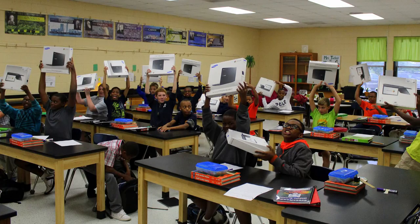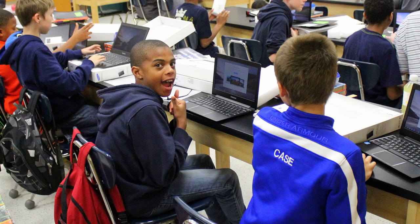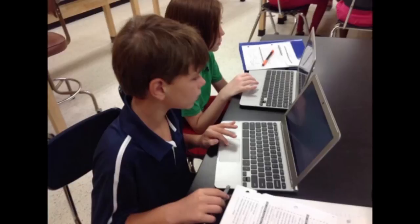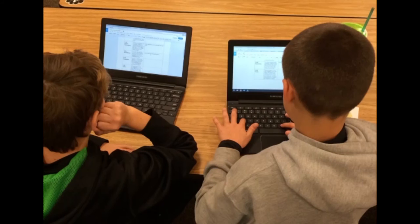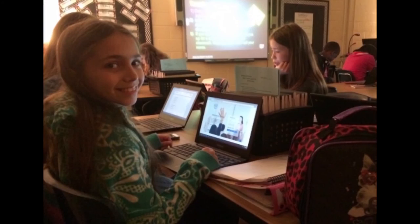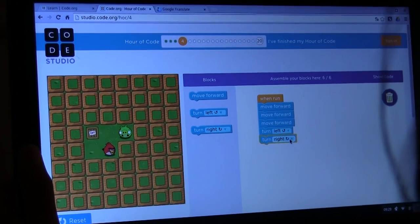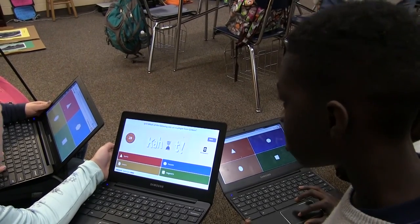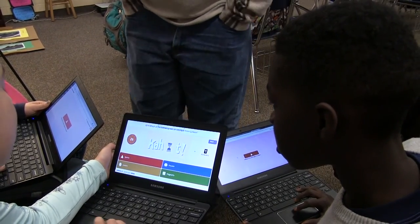Speaking of Chromebooks, technology in our STEAM model enhances our learning environment. Every student at Crossroads will receive a Chromebook as part of a district-wide technology initiative that will enhance their learning experience. Students use their Chromebooks in everyday class to participate in cool projects such as the Hour of Code, making their own online game to use as a test review, and even research and write different lessons.